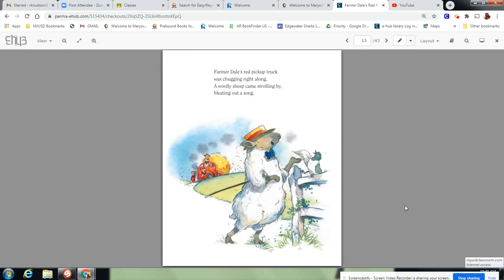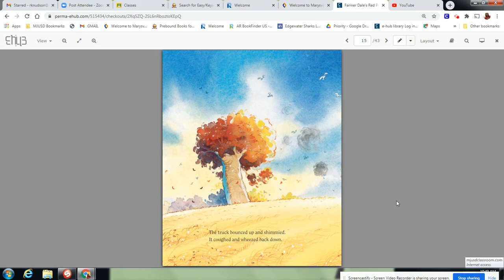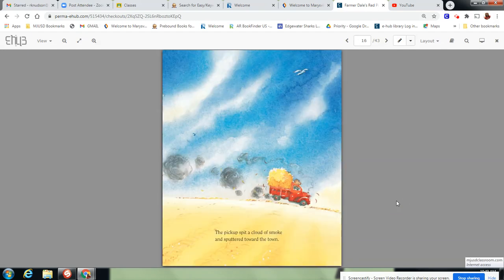Farmerdale's Red Pickup Truck was chugging right along. A woolly sheep came strolling by, bleating out a song. Room for more, sang Woolly Sheep. Fit me in somehow? No problem, answered Farmerdale. Move over, uttered Cow. The truck bounced up and shimmied. It coughed and wheezed back down. The pickup spit a cloud of smoke and sputtered towards the town.